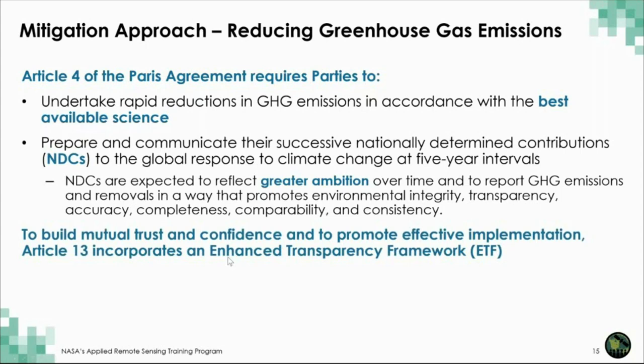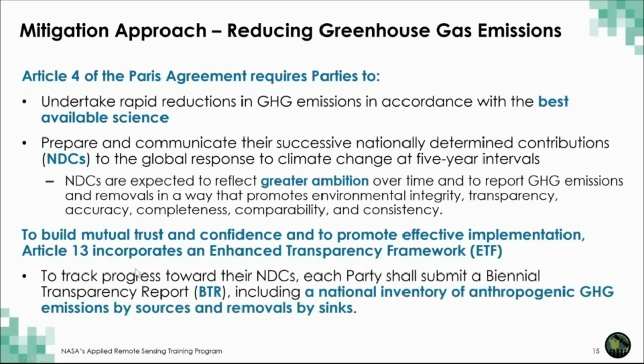To build mutual trust and confidence and promote the effective implementation of this agreement, Article 13 incorporates something called the Enhanced Transparency Framework, which basically says that countries should track their progress toward their NDCs by submitting biennial transparency reports, which include a national inventory of atmospheric greenhouse gas emissions by sources and removals by sinks.